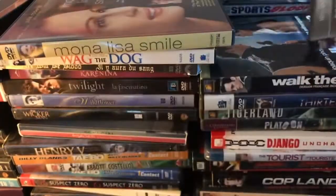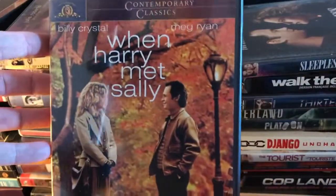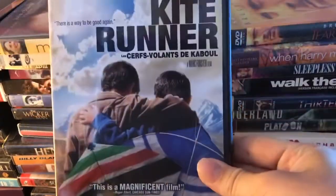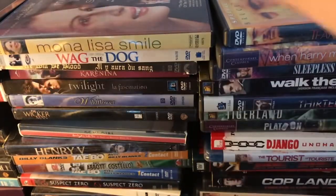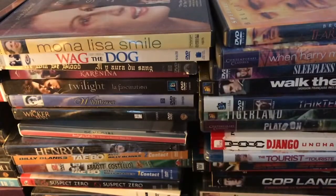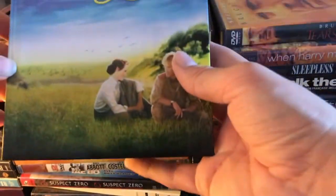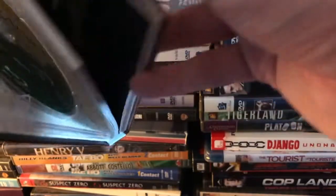We've got Walk the Line, Sleepless in Seattle, When Harry Met Sally, Tears of the Sun, The Kite Runner, The Sweetest Thing, The Mists of Avalon, The Shawshank Redemption, and Out of Africa as a tea book.